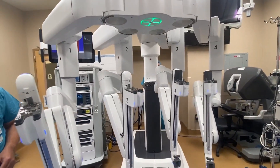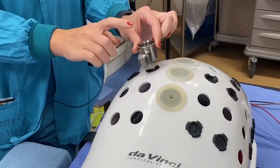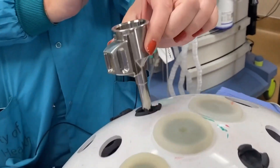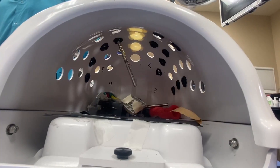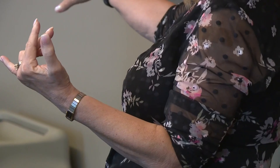It's like reaching your hands in there, basically. You can do a lot more delicate maneuvers. The surgeons here say robotic surgeries are now the way to go for anyone in need of a hernia repair or colon surgery, offering patients minimally invasive options with less pain, faster recovery times, and increased precision.